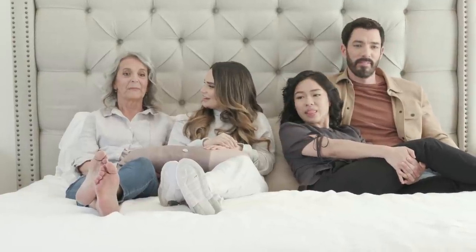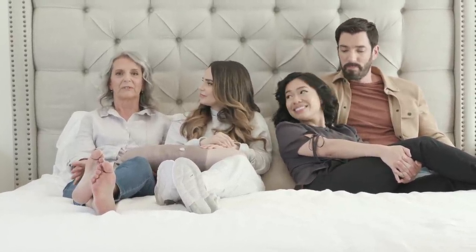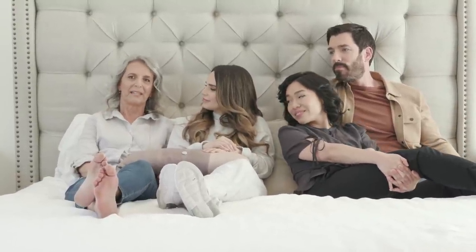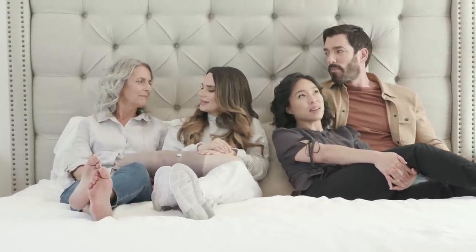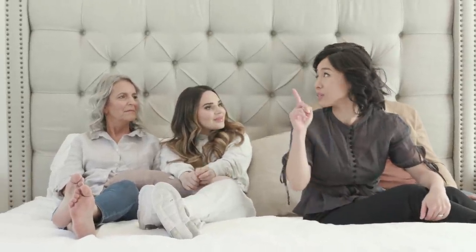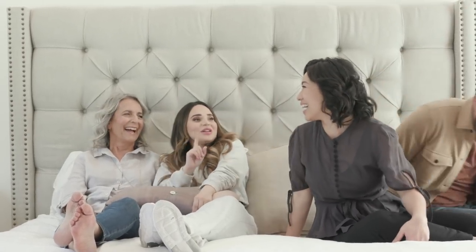A table or desk would be nice because I like to do crafts. And I like to keep in touch with family and friends using my computer and Zooming or Skyping and that sort of thing. And you don't have any window coverings except for that window — she only has one window covering!